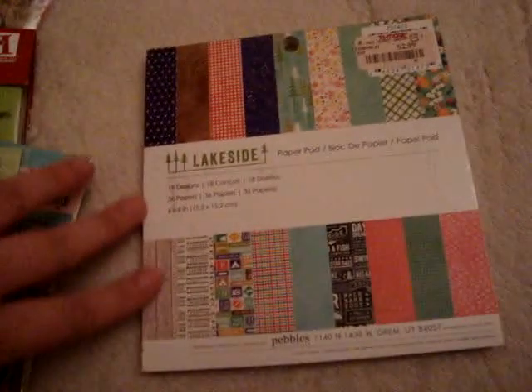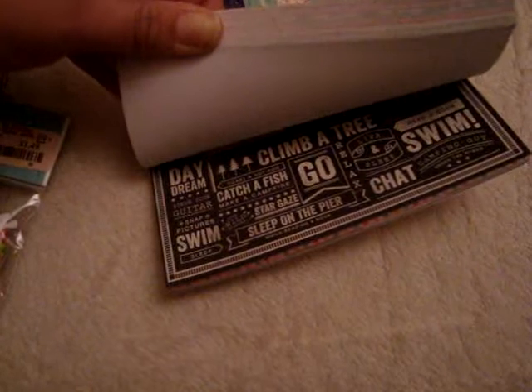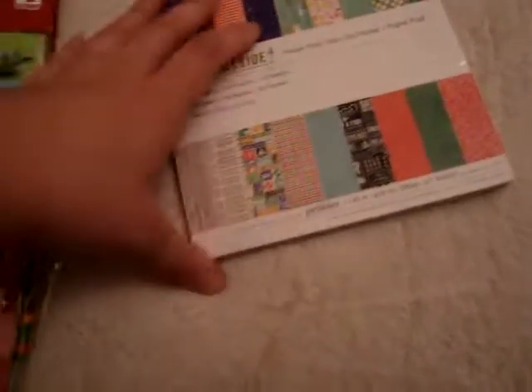And this is Lakeside by Pebbles — a more outdoorsy kind of collection. It has some really cute patterns; I like the music notes. There's a chalkboard kind with phrases like 'swimming,' 'go climb a tree,' 'catch a fish,' and more wood pattern. There are canoes too. I think this would be really cool for outdoorsy kind of projects or springtime stuff.